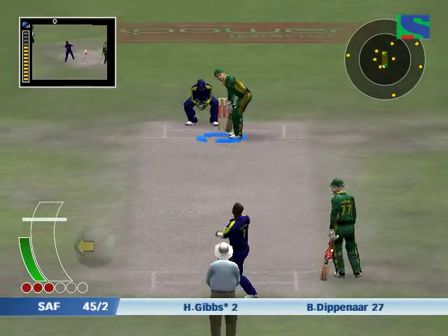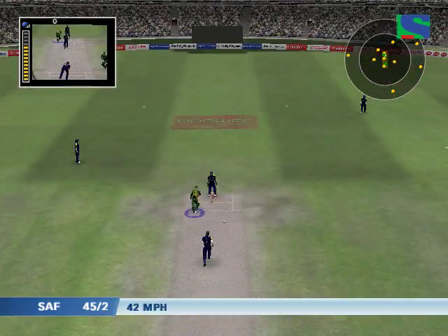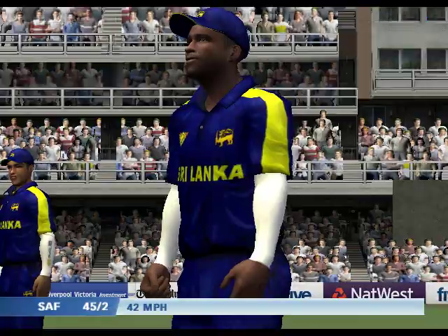He'll be okay, but that will be very, very sore in the morning. A hopeful shout — the batsman was easily in.